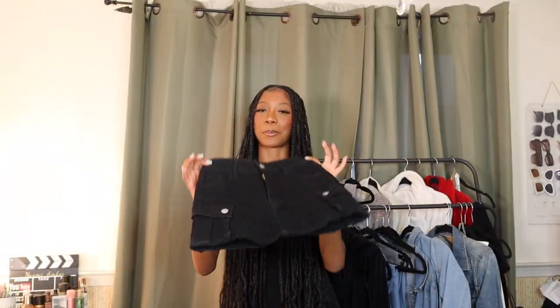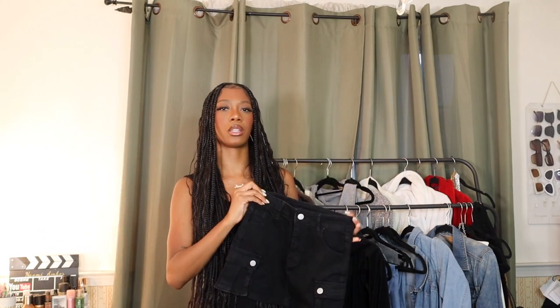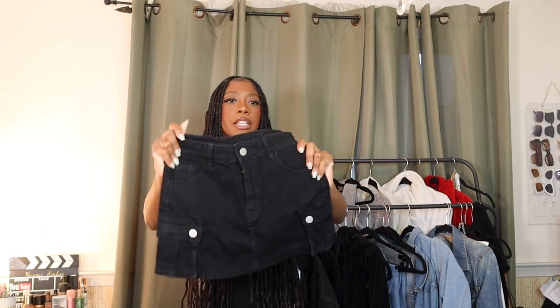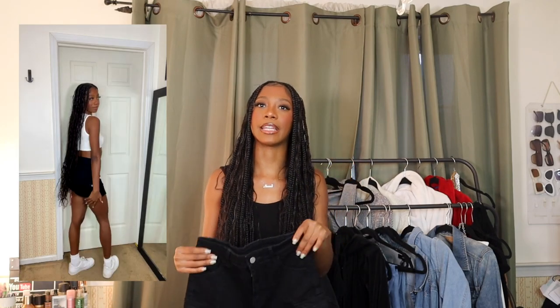Next up is another miniskirt — a black cargo skirt. This one is a little bit longer than the green one. The material is really stretchy and it has working pockets, very similar to the green one. It's just a tad bit longer so maybe a little more appropriate if you want a mini skirt but don't want to be too close to the edge, you know.